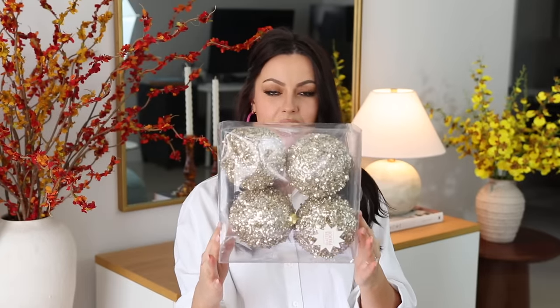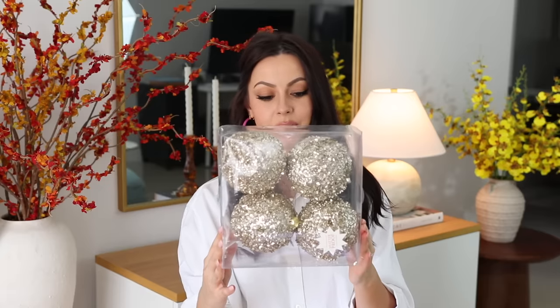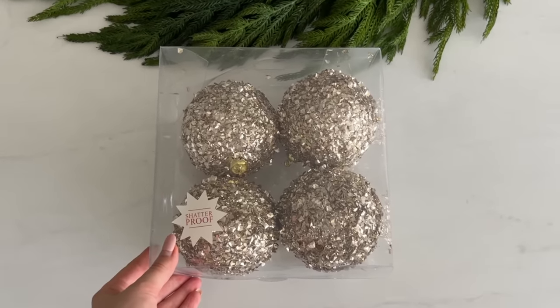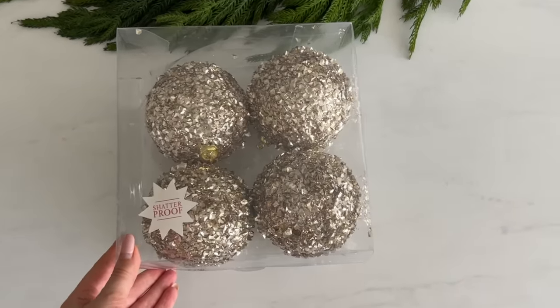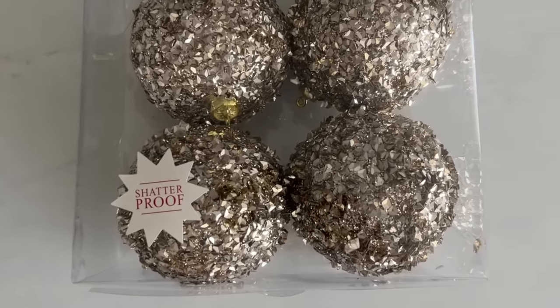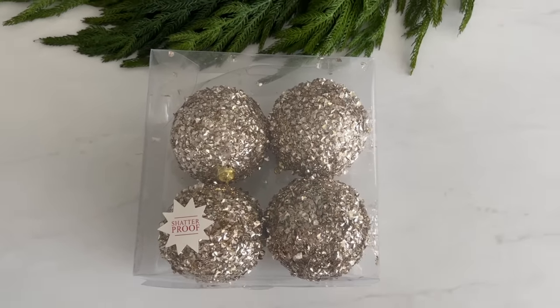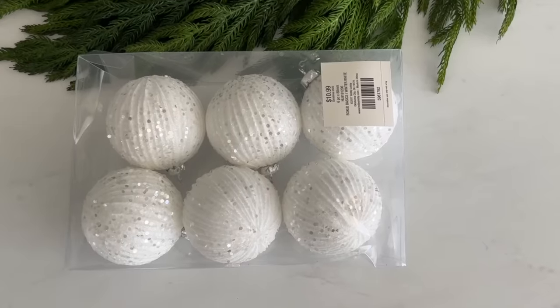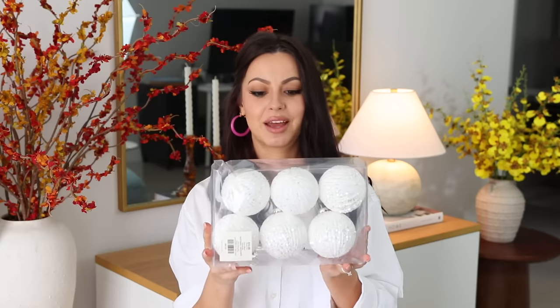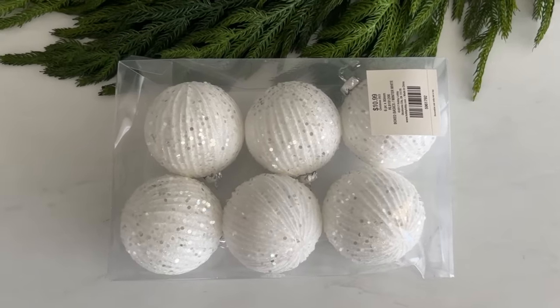I also got a pack of these champagne balls, though I'm still thinking about them because they're a bit messy and I'm still deciding on this color for my tree. But if you're okay with messy ornaments like this, they reflect so much light and will look gorgeous — if you have champagne in your theme they'll add beautiful sparkle. I also got these small white balls — only three inches, covered with chunky glitter — so they'll add a lot of sparkle too.